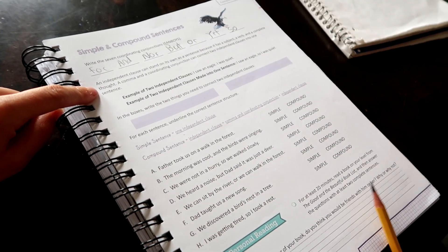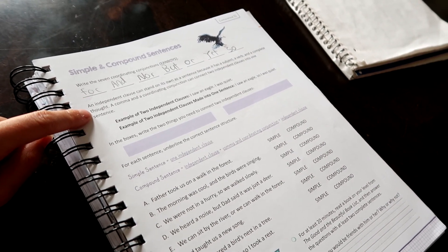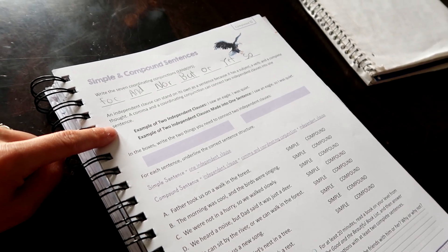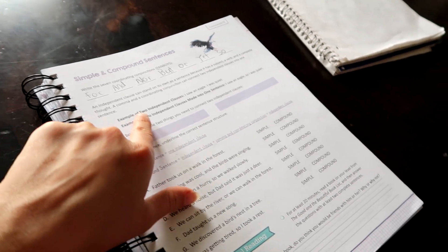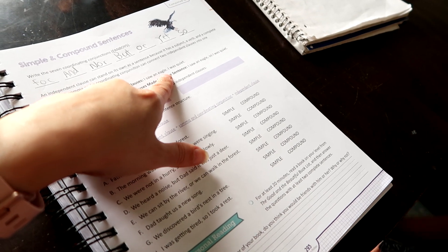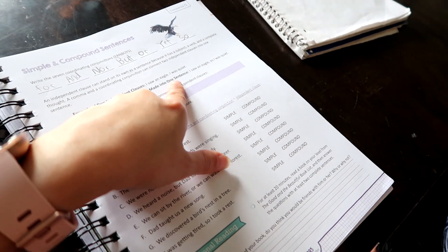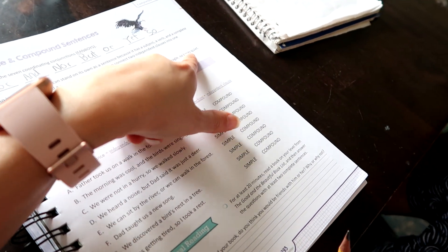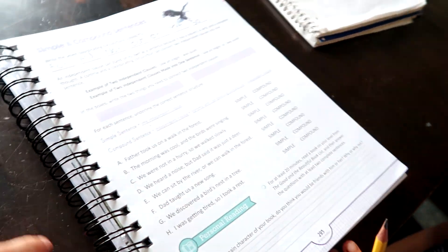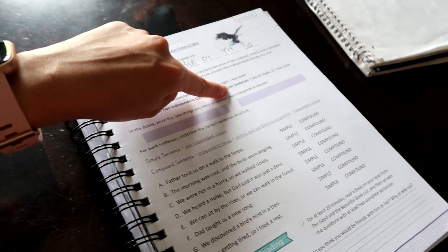An example of two independent clauses: 'I saw an eagle. I was quiet.' Example of two independent clauses made into one sentence: 'I saw an eagle, so I was quiet.' See, they put a 'so' in there to connect the two. In the boxes, write the two things you need to connect two independent clauses.